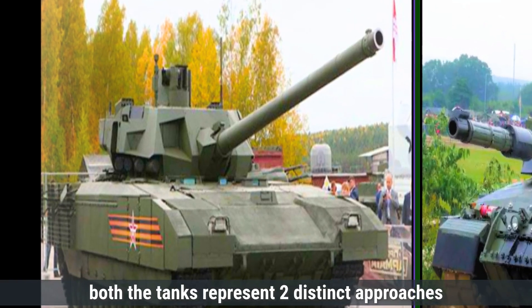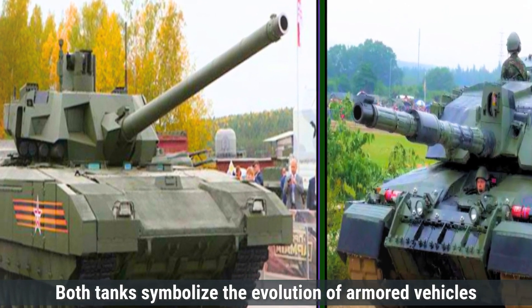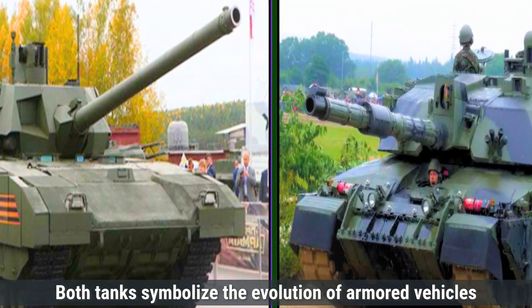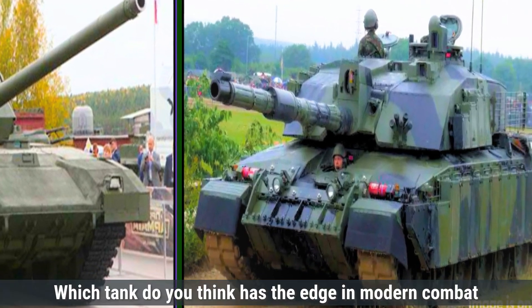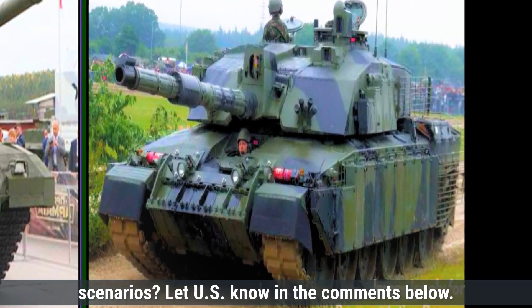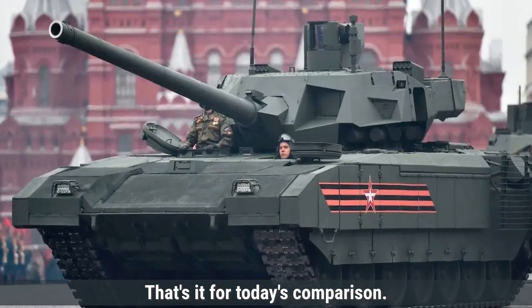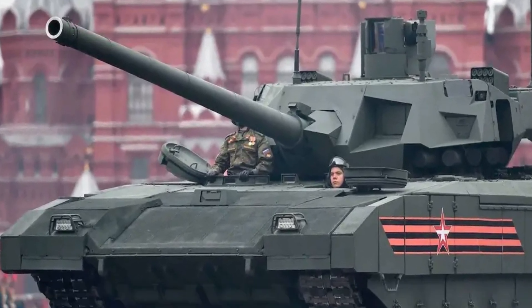In summary, both tanks represent two distinct approaches to modern tank design and warfare, symbolizing the evolution of armored vehicles and catering to the strategic priorities of their respective nations. Which tank do you think has the edge in modern combat scenarios? Let us know in the comments below. That's it for today's comparison — make sure to like, share, and subscribe for more defense updates and comparisons. See you in the next video.